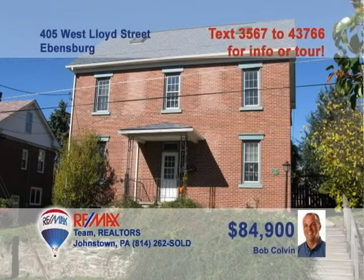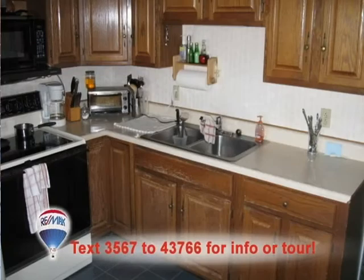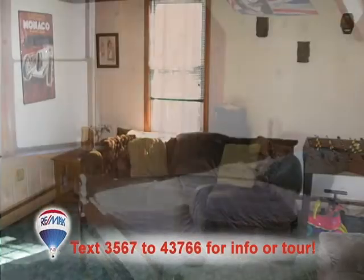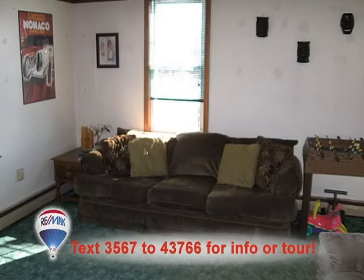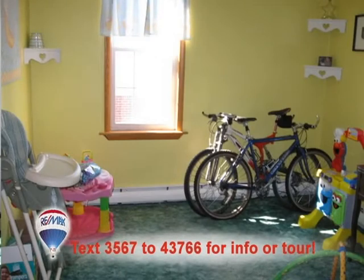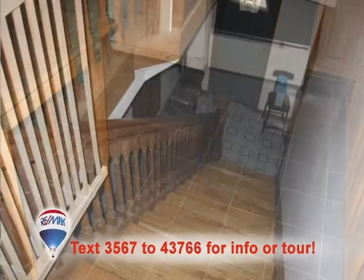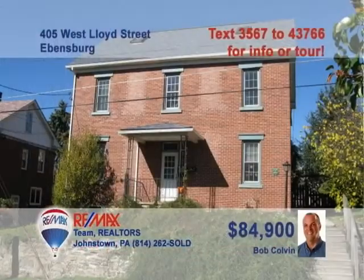Bob Colvin, listing specialist for the Bob Colvin team, presents this outstanding investment opportunity in Evansburg. This two-unit property features a main floor apartment with an eat-in kitchen, two bedrooms, and a carpeted living room. The second unit features four bedrooms with wall-to-wall carpet and a kitchen with oak cabinets. Nice decorative touches throughout and lower-level laundry hookups. Separate utilities, too. Call a buyer agent today.